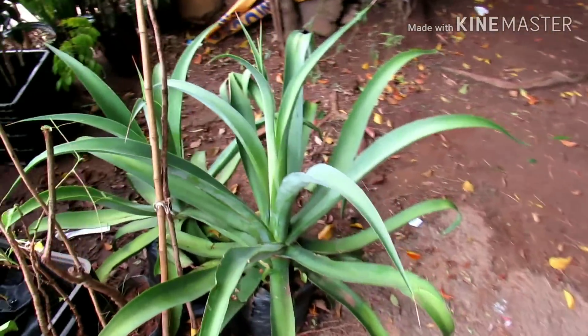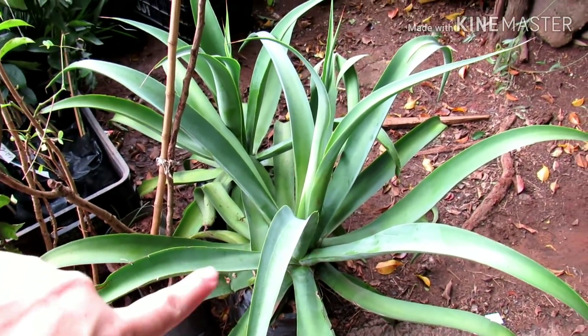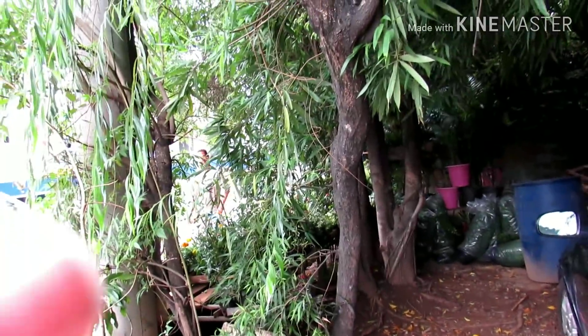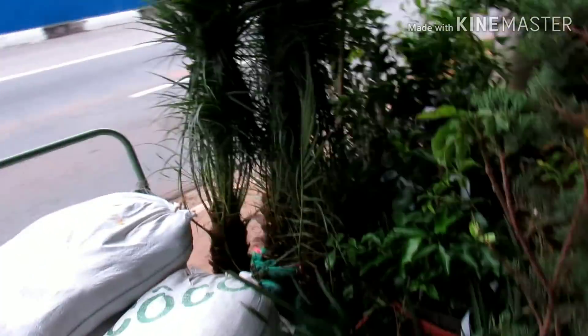Aqui tem essa planta aqui maravilhosa. Quem souber o nome dela, a identificação, deixa aqui nos comentários por gentileza. Olha que coisa linda. 30 reais tá saindo aqui na banca do Sr. Veloso. Aqui o pessoal que acompanha o canal já conhece a banca. Tem todo tipo de planta. O que você não encontrar aqui na banca é só encomendar com o Sr. Veloso, que ele traz pra vocês.